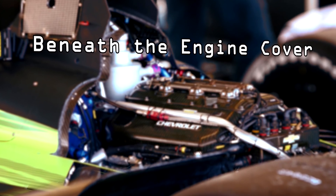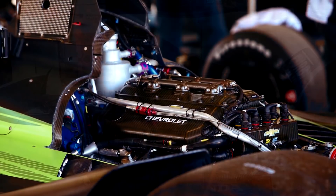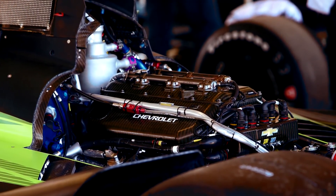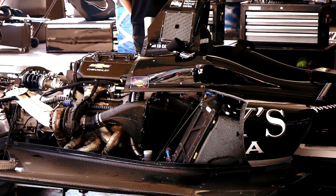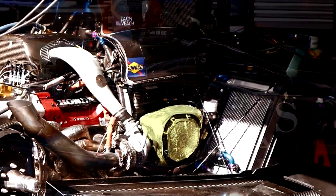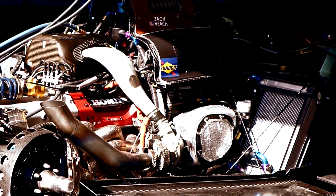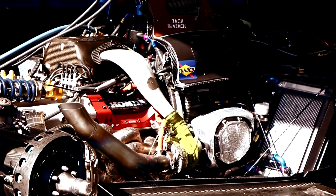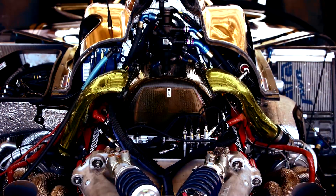With the overhead air boxes taken away on the UAK 18 to make space for the low engine covers, feeding air to the twin turbo V6s from Chevy and Honda takes place from the front of the side pods. Special ducting — different for both brands, with a rectangular box for Chevy and a football-like unit for Honda — comes in through an air filter and then onto the turbos. The turbo's compressed air, its boost, is then sent to the top of the motor, into the plenum, and down to the combustion chambers.